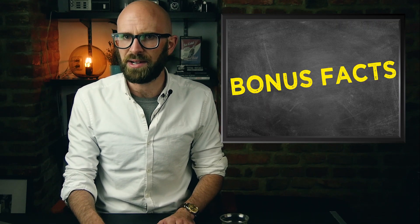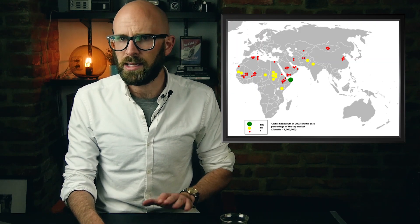As a bonus fact: even though today camels can only naturally be found in parts of Asia, the Middle East, and Africa, camels are actually thought to have originated in the Americas around 40 million years ago. It's thought that they migrated to Asia shortly before the last ice age, though there were still native camels in North America as recently as 15,000 years ago.